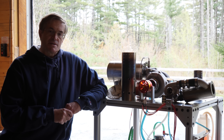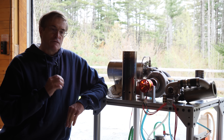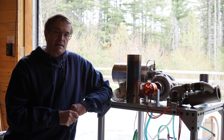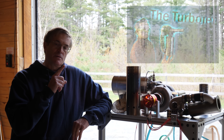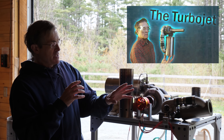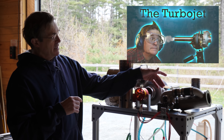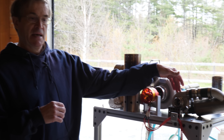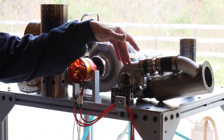A couple of months ago, we began our series on the conversion of turbochargers into turbojet engines. If you're interested in that topic, you might want to take a look at those videos because I go into considerable detail on the principles, the terminology, the design, the assembly, and the operation of one of these conversions. Today I'm just going to touch on some of the high points.